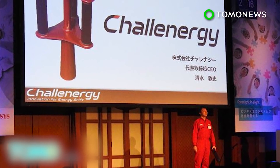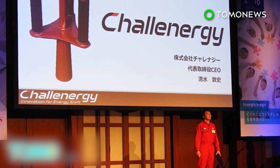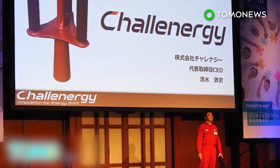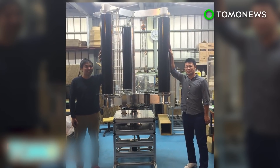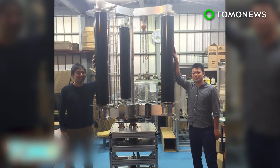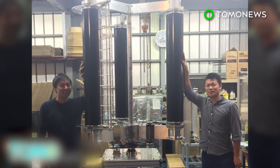According to the Japan Guide, about seven or eight typhoons pass over Okinawa Prefecture each year, with about three hitting its main islands. If the typhoon turbine is proven to be functional under extreme weather, then Japan could harvest a significant amount of energy to power itself for a long time.